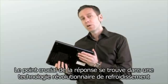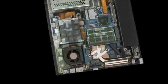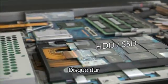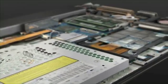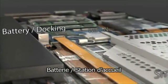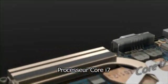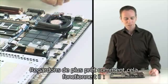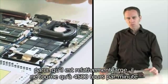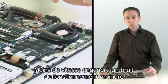A crucial part of the answer is in a revolutionary cooling technology. Let's take a closer look at how this works. As usual there's a fan inside the system. What's unusual is its size — because it's relatively large, it only has to spin at 4,500 revolutions per minute. Slower speed means quieter working.